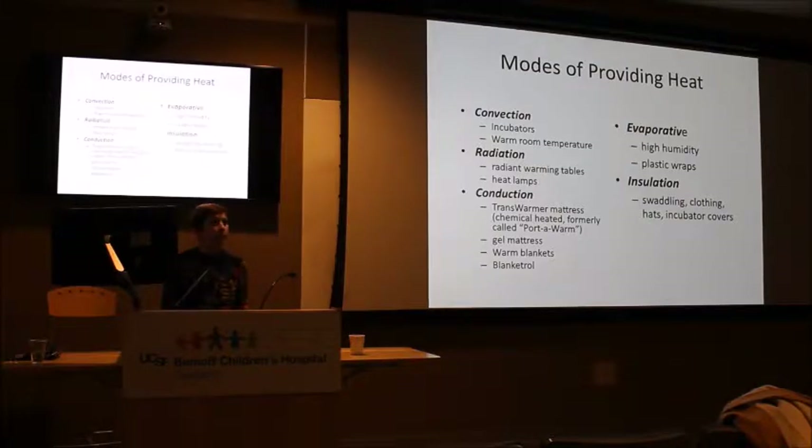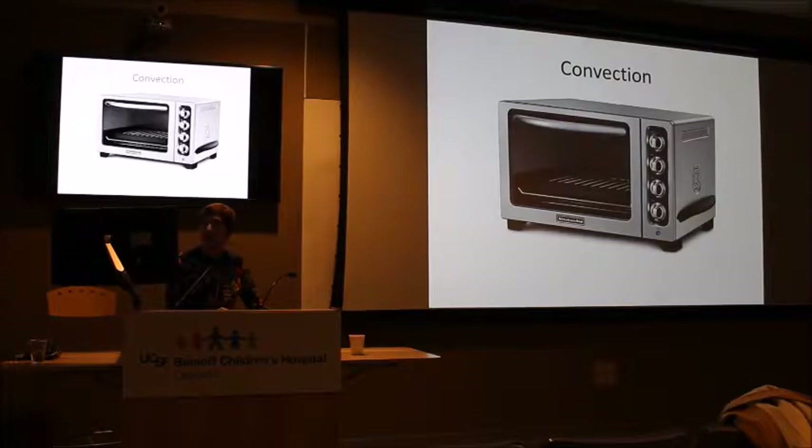To provide heat we address all of these areas. For convection we have incubators and ambient room temperature. We have radiant sources such as radiant warming tables and heat lamps. We have conductive surfaces such as the transformer mattress, gel mattresses, warm blankets, and even the blanket trough used in cooling. For addressing evaporative losses in extremely low birth weight infants, we use high humidity incubators in the first month of life and plastic wraps.